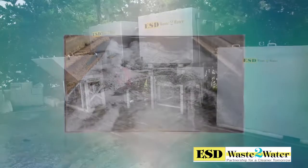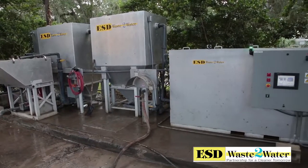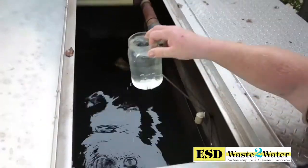Here's how it works. ESD Waste to Water has created the solids management system, also known as the SMS, to alleviate the time-consuming handling of sludge and solids out of in-ground pits while producing a quality of recycled wash water never seen before.